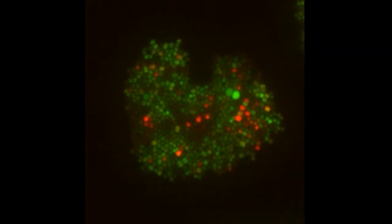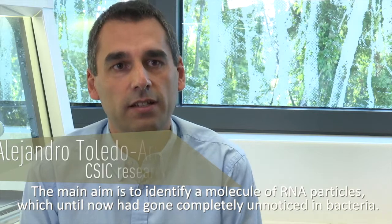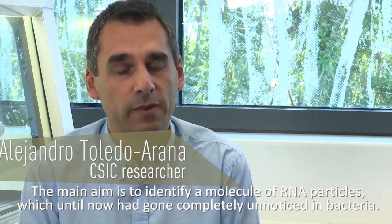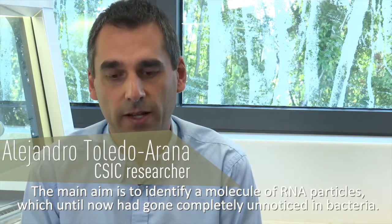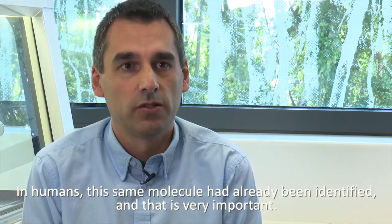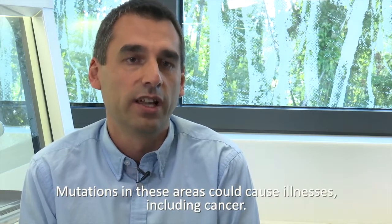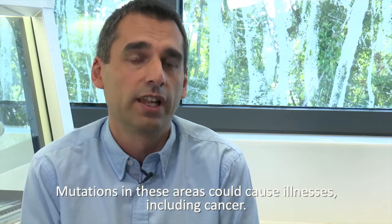The main objective is the identification of particular RNA molecules that have now been detected in the bacteria. These same molecules in the human body have been identified and are very important. Mutations in these areas can cause diseases, even cancer.